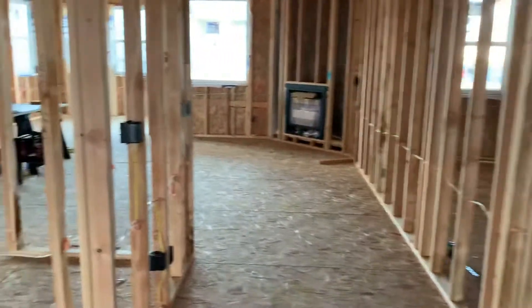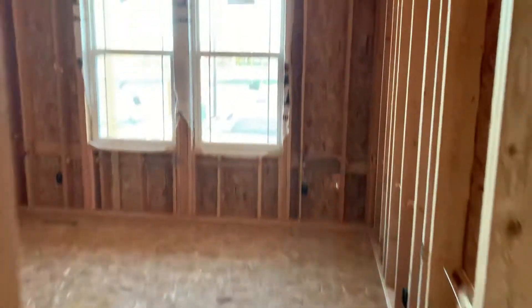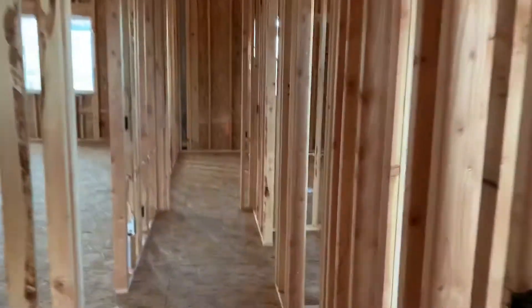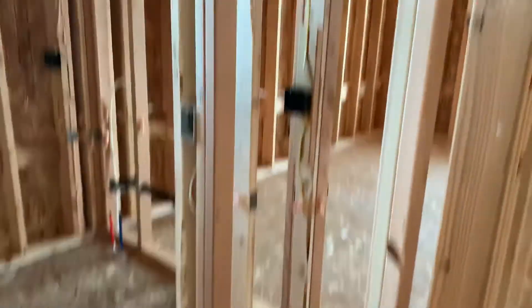Coming into the house, you can see everything's starting to take shape — we've got all the electrical in, tearing down this hallway. Here's guest bedroom number one.